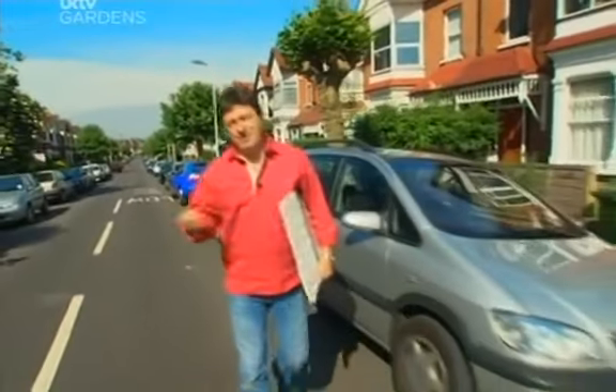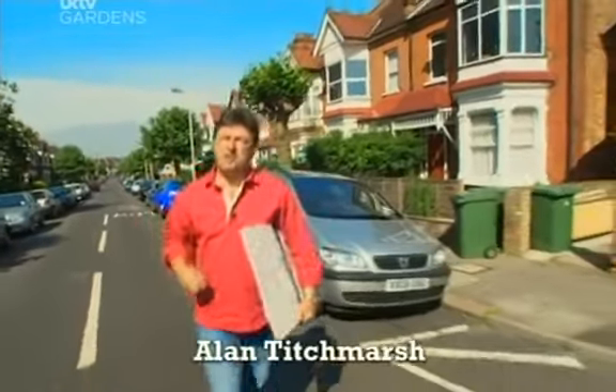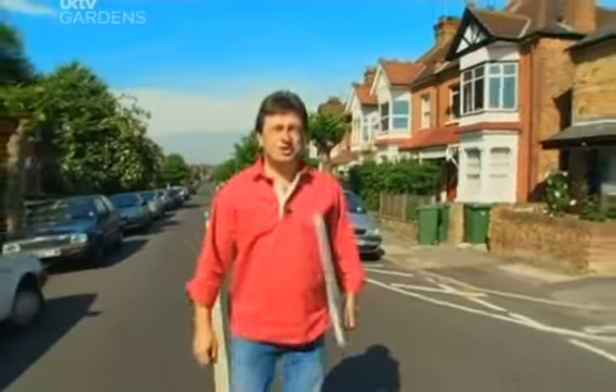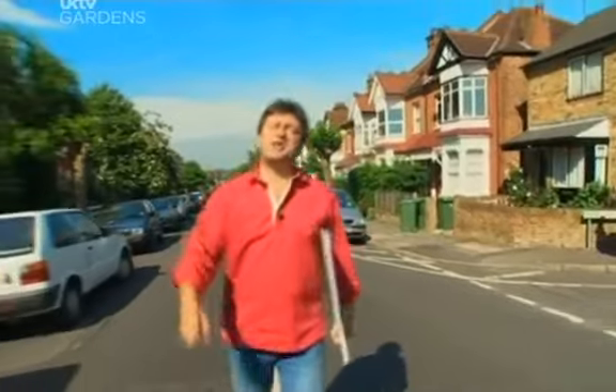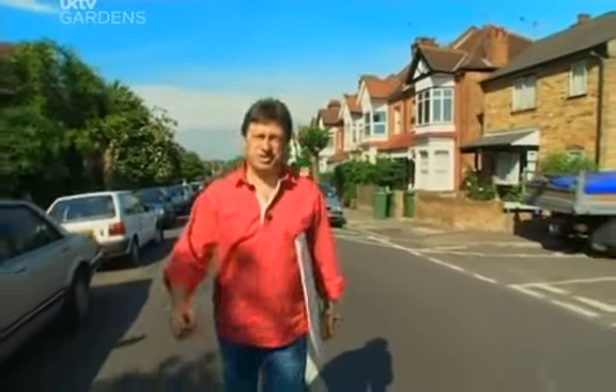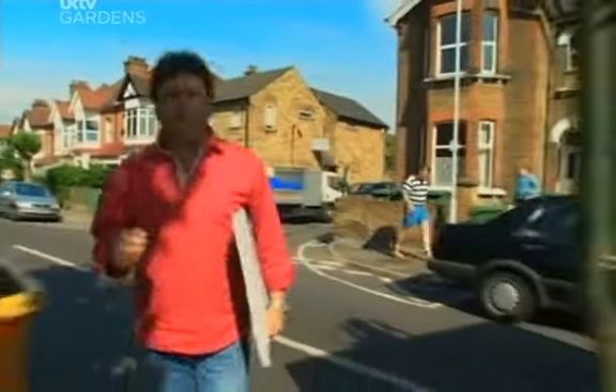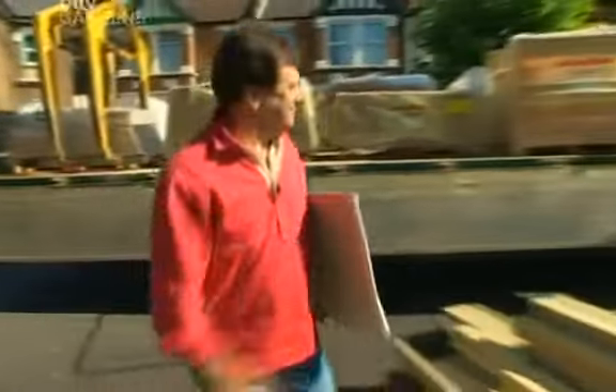The great thing about this job is that without fibbing, I can make it sound as though I've had a classical education. I've been to Oxford, I've been to Cambridge, and now I can say I've been to Harrow in Middlesex — not the school, well, it's around here somewhere. We're making a garden for Marius and Crina Manolescu, a couple of Romanians.